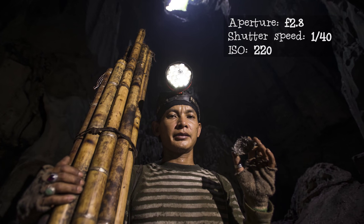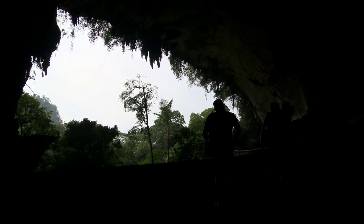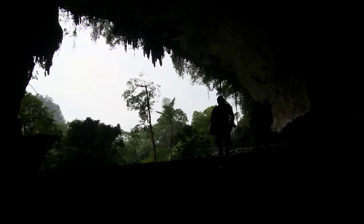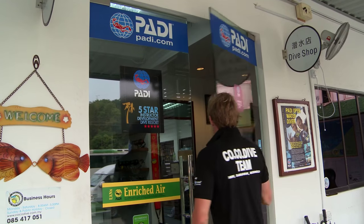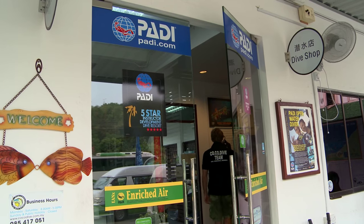After that fascinating look at Miri's topside treasures, it was time to head back to the coast and check out the area's watery wonders. Taking me out today will be the guys from Coco Koko Dive, one of the few PADI 5 Star operators here in Sarawak.